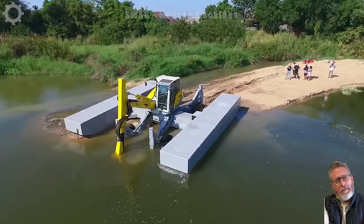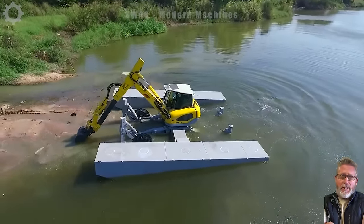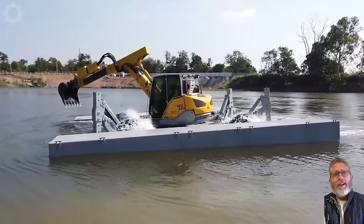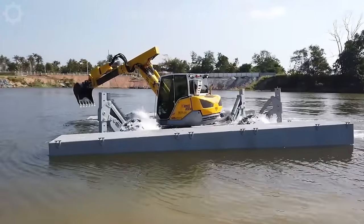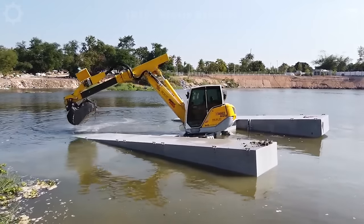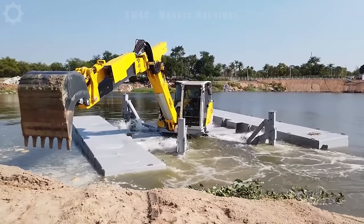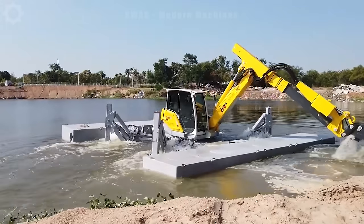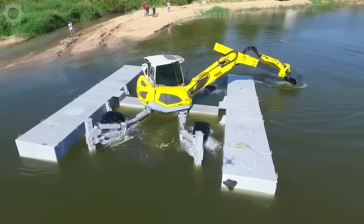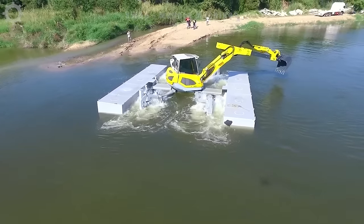The Menzi Muck MA5X spider excavator, proudly crafted in Switzerland, boasts exceptional stability and efficiency. With an underwater stability of 4.5 meters, this unique excavator excels in waterlogged terrains, effortlessly clearing rivers and enhancing watercourse maintenance. Its versatility extends beyond traditional excavators, showcasing Swiss precision and engineering innovation with a capacity to navigate challenging aquatic environments and redefine the boundaries of amphibious construction equipment.